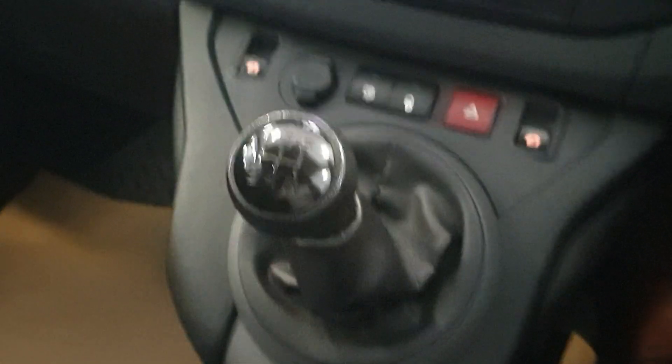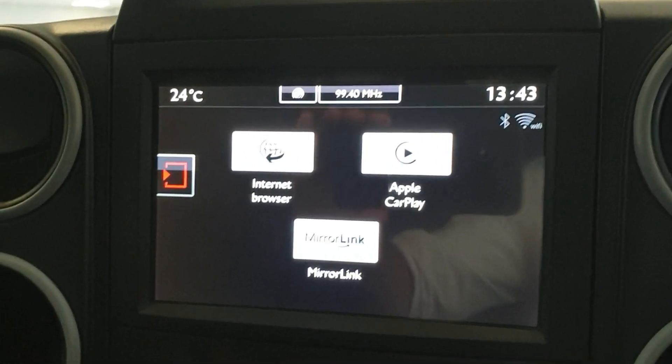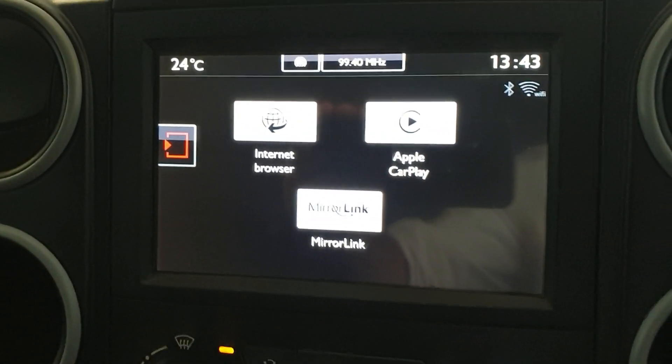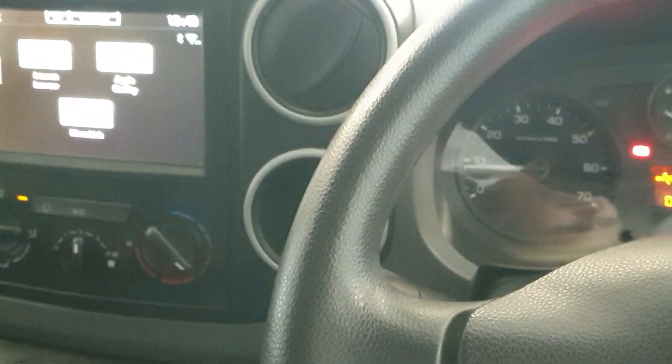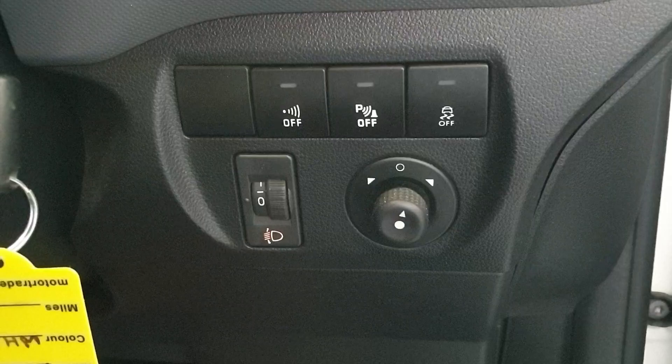It is the five-speed manual, and it does have Apple CarPlay and MirrorLink for your smartphone connection. It also has electric windows and electric mirrors.